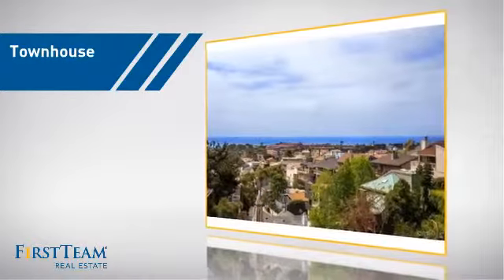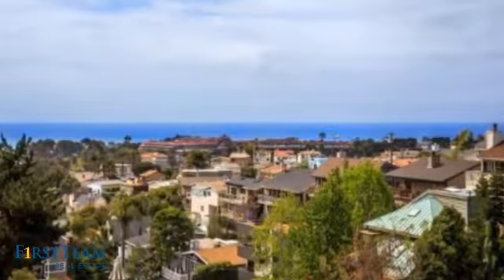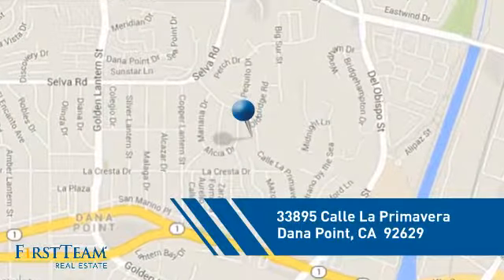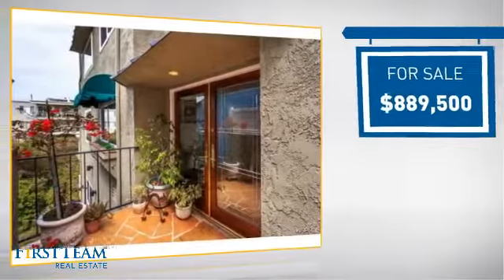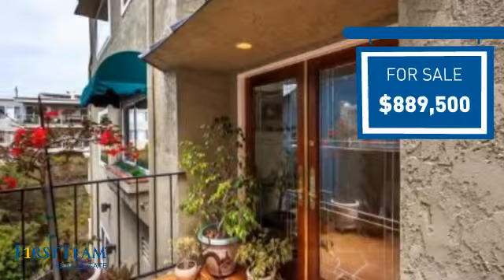This townhouse is a great choice for those who seek privacy, comfort, and convenience within an urban lifestyle. And it's located in this area. Currently listed at just under $900,000, it offers an excellent value for the area.